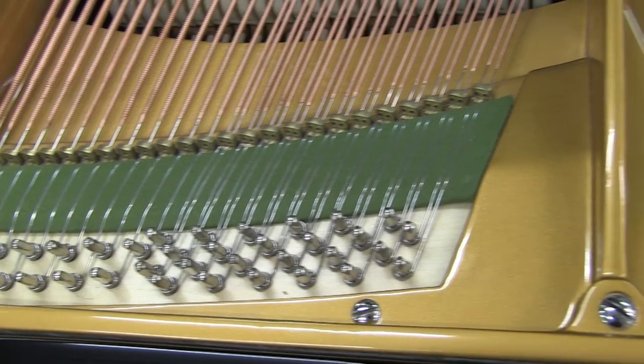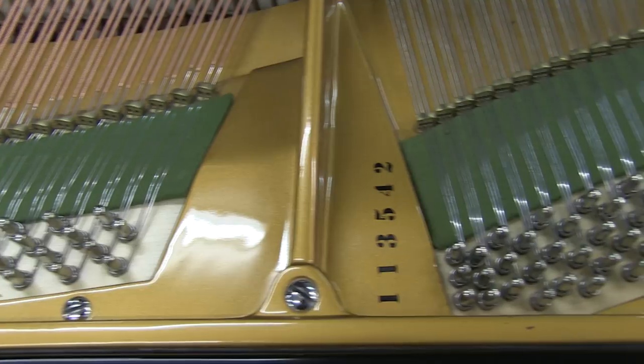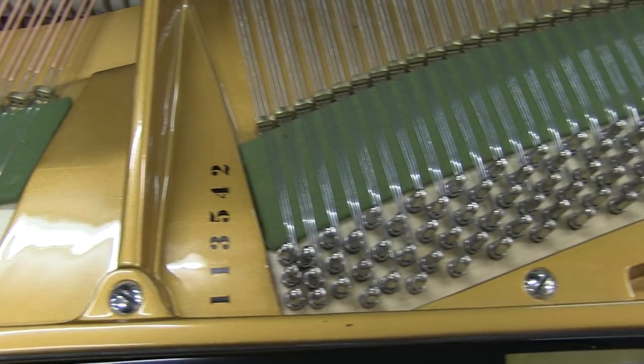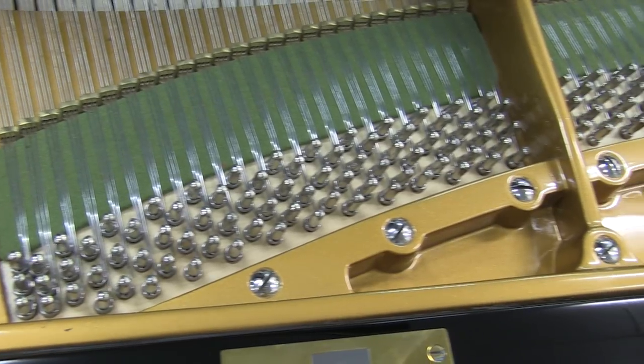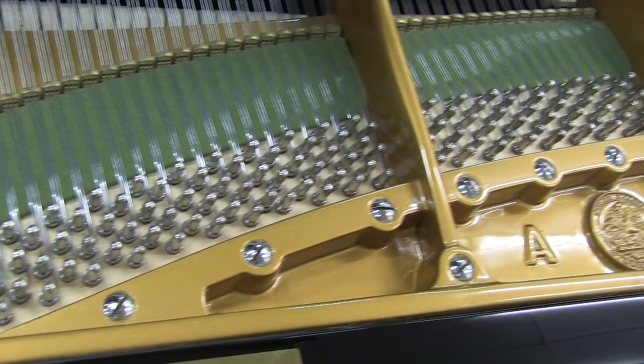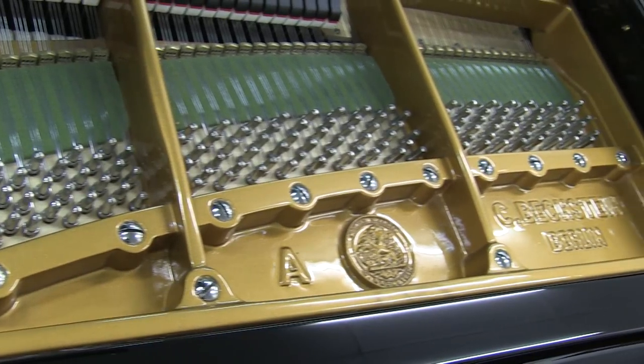The pin block and bridge cap have been replaced, which will help ensure the piano will hold its tuning into the future. The tuning pins and strings themselves have also been replaced, giving the piano a more rounded, cleaner tone. These will last for decades without breaking and the new tuning pins will give great stability.